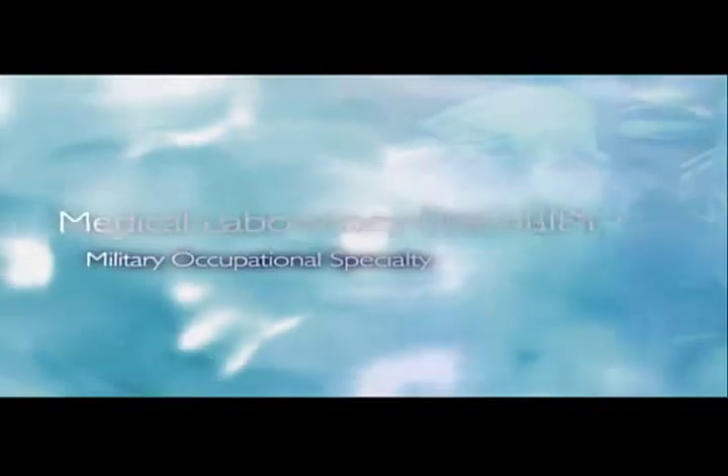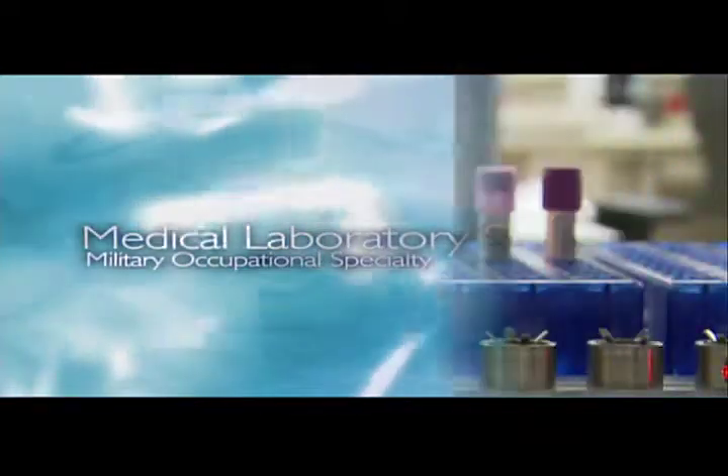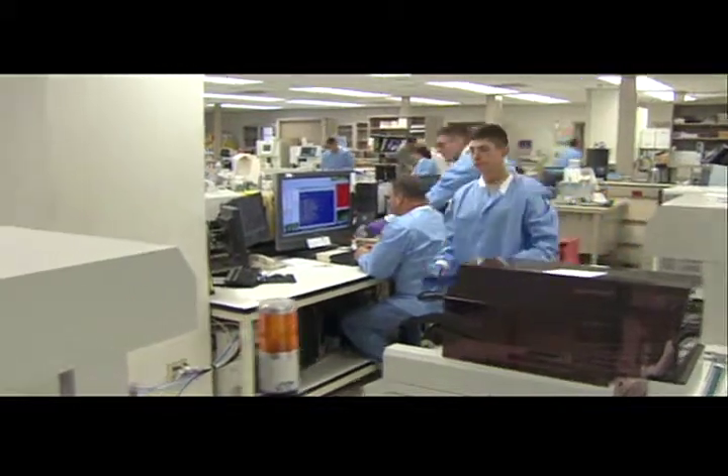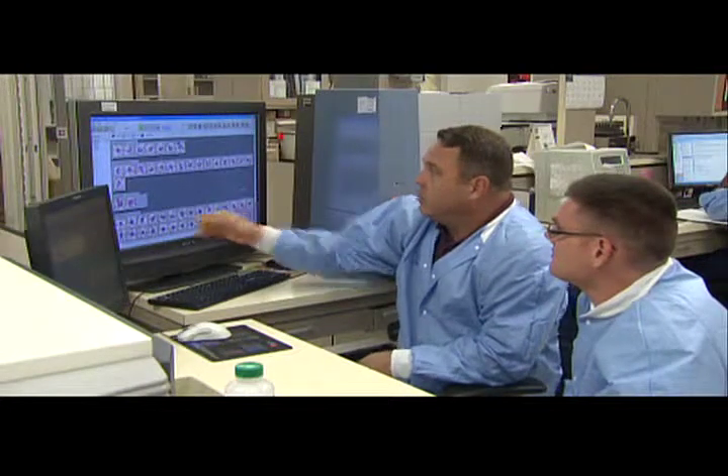Military Occupational Specialty: Medical Laboratory Specialist. A medical laboratory specialist performs laboratory procedures and tests, which can be used by the health care team in the diagnosis, treatment, and prevention of disease.